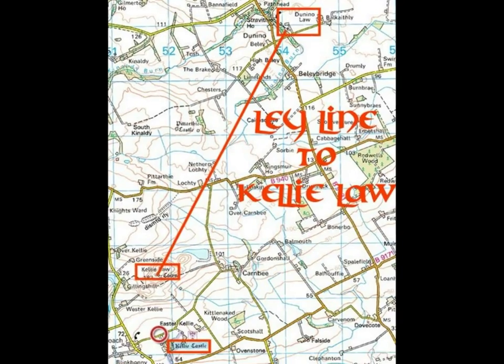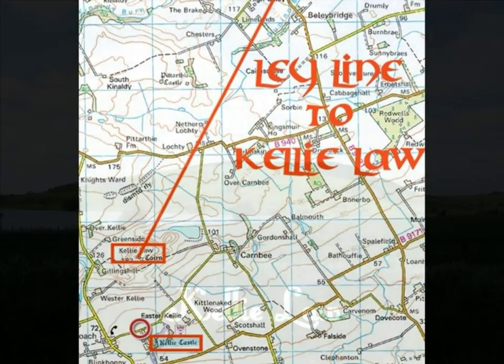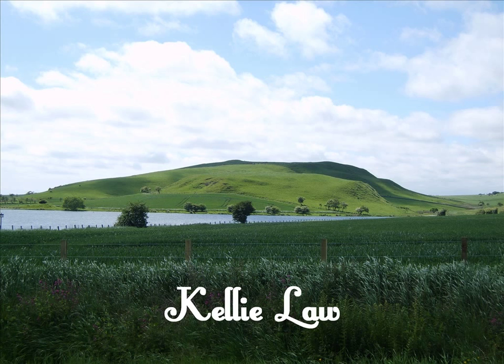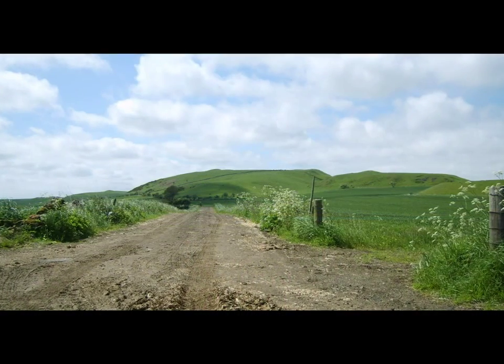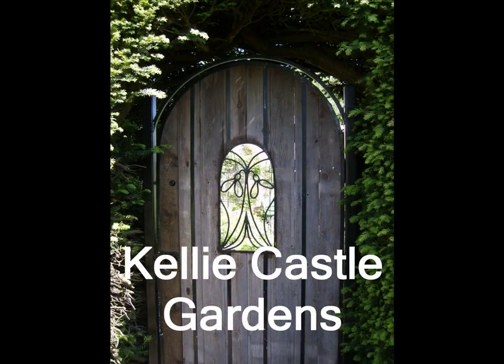Apparently there is a ley line that runs from Donino over to Kelly Law, and below that on this map you also see Kelly Castle, which is worth a visit and has lovely gardens. This is Kelly Law from the east. Finally, a few pictures of the gardens in the grounds of Kelly Castle.